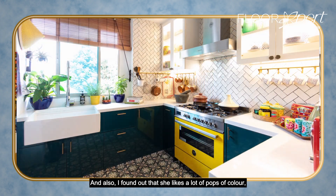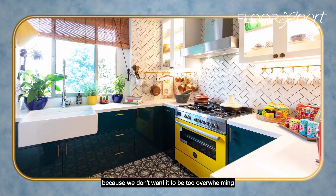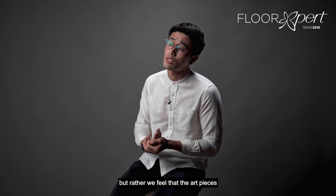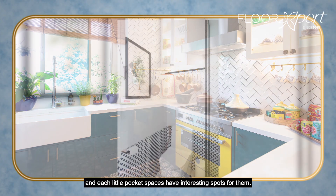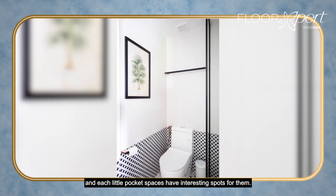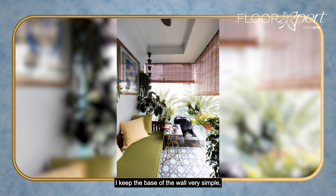She liked a lot of pops of colour, but we wanted to keep it restrained because we don't need to be too overwhelming for the whole space. We felt that the art pieces should be a conversation starter when guests come over, and each pocket space has an interesting spot for them. So I kept the base of the wall very simple.